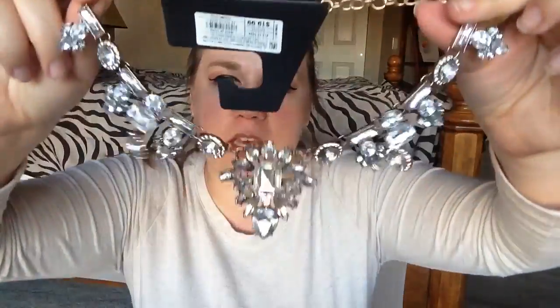I also picked up this really pretty necklace. I absolutely freaking love this. It was originally $19.99 — it has a sticker from when it was 30% off, but it was definitely 70% off. So I got it for $6.